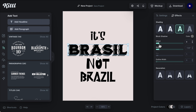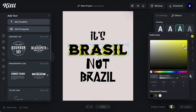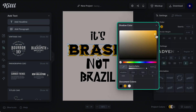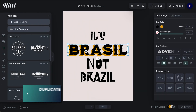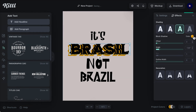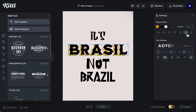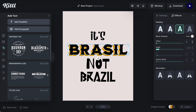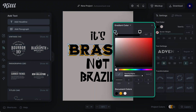Now let's add some colors to our design. I'm going to start with the word 'Brasil.' If you go to the effect panel, click Block Shadow, and we'll add a shadow to our lettering — a yellow shadow, because I want 'Brasil' to have the colors of Brazil. Now I'll alt-drag to duplicate that, decrease the offset, and set it to the same color as the background.